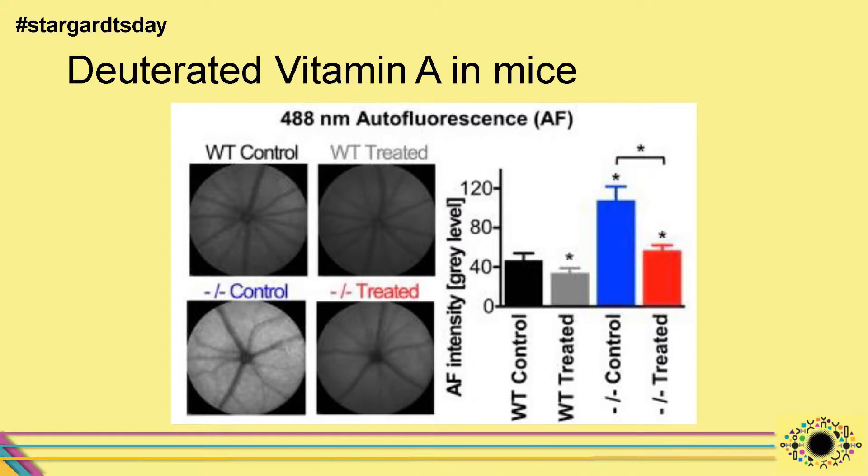In the laboratory it's easy to control the mice's diet — you can feed them either normal vitamin A or modified deuterated vitamin A. After nine months of feeding with deuterated vitamin A, the retinas were examined. Compared to the control group, the treated group showed much less of the lipofuscin pigment. Quantifying the toxic A2E products showed the control mice had quite a lot, while the treated mice had significantly less — roughly the same amount as a wild type mouse with normal ABCA4 gene function.